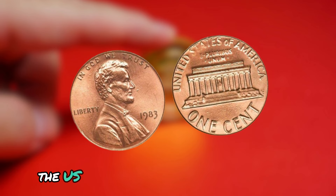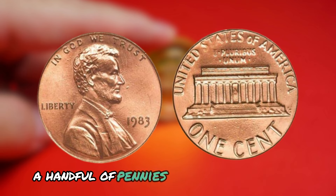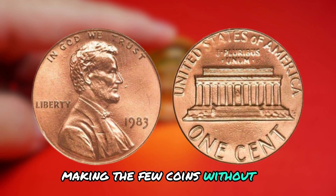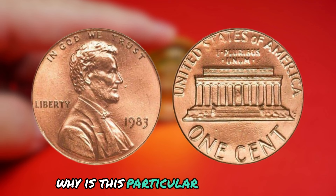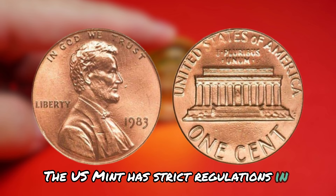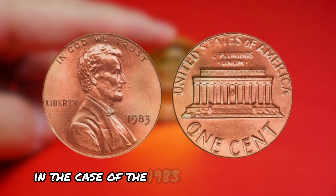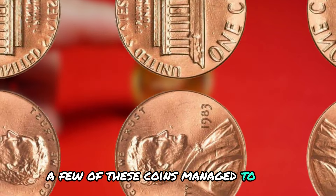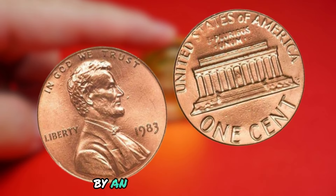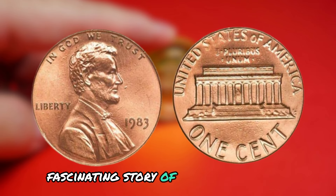In 1983, the US Mint was supposed to be using a new mint mark design for that year's pennies. However, due to a mistake in the minting process, a handful of pennies were struck without any mint mark at all. This error was quickly discovered and the mint mark was added back in, making the few coins without it extremely rare and valuable. The US Mint has strict regulations to prevent such errors, and any coins minted incorrectly are supposed to be destroyed. However, a few of these 1983 Lincoln pennies managed to slip through the cracks. Adding to the intrigue, there are rumors that these coins were actually stolen from the US Mint by an inside accomplice, adding a layer of mystery to an already fascinating story.